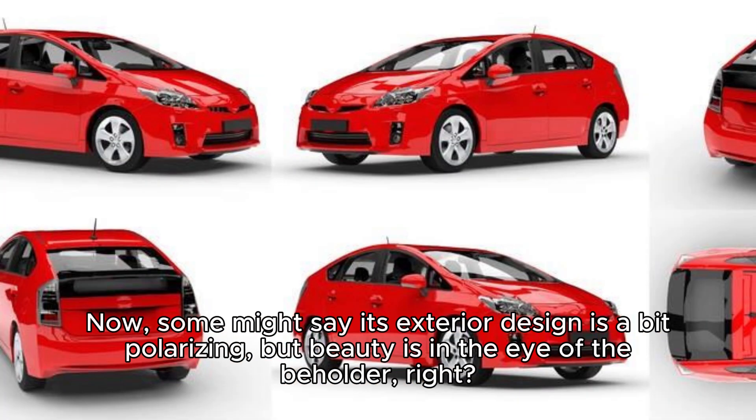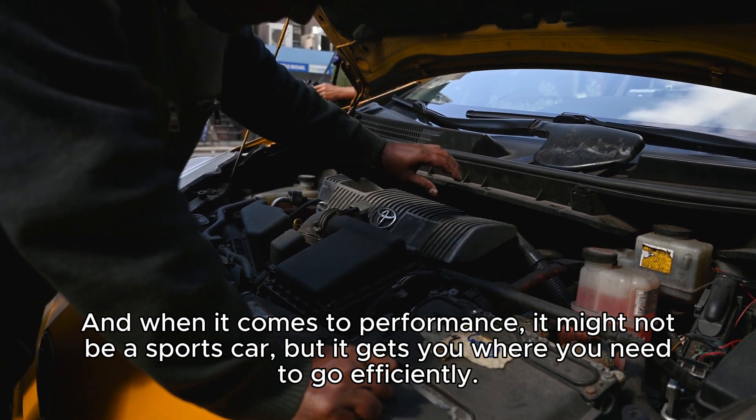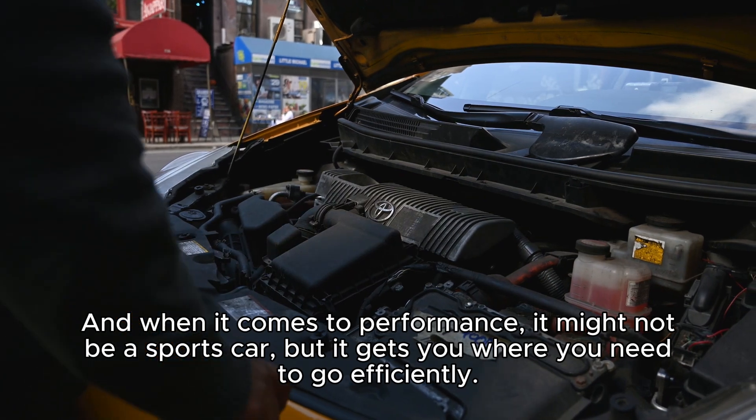Now, some might say its exterior design is a bit polarizing, but beauty is in the eye of the beholder, right? And when it comes to performance, it might not be a sports car, but it gets you where you need to go efficiently.